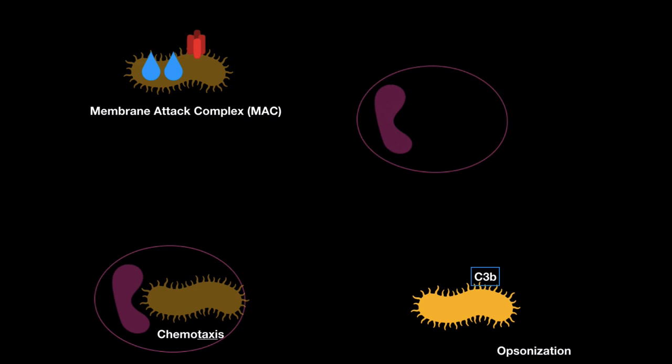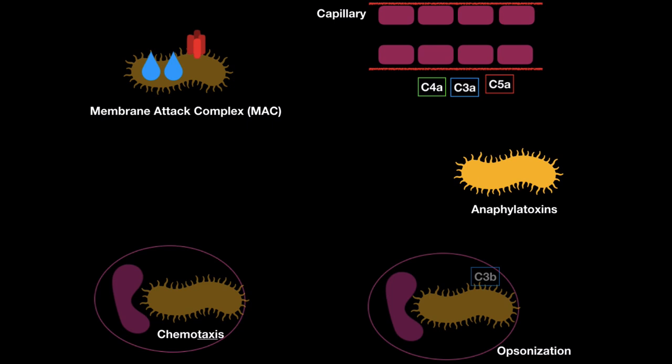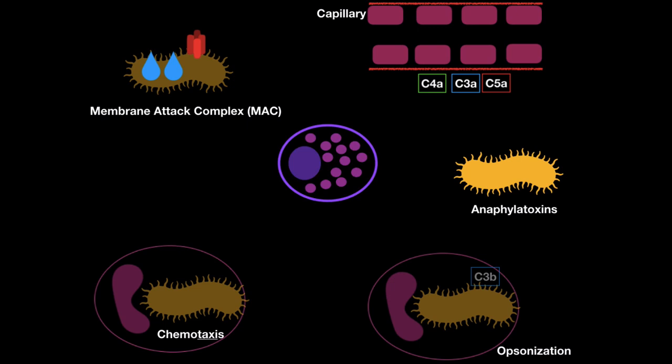Another thing the complement system can do is work as an opsonin. Opsonized bacteria makes it easier for phagocytes to come and eat them. The same chemotactic molecule can also work as anaphylatoxins, which cause vasodilation in blood vessels and increase permeability for water, proteins, and cells to pass through. Some of these molecules can also cause massive degranulation of nearby mast cells, releasing mediators like histamine.